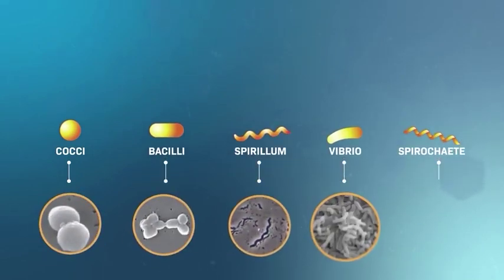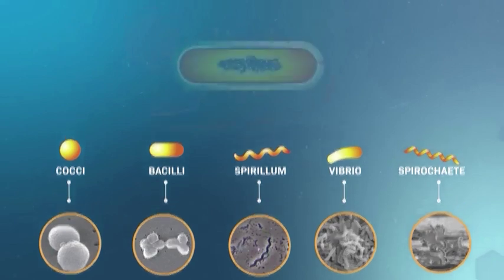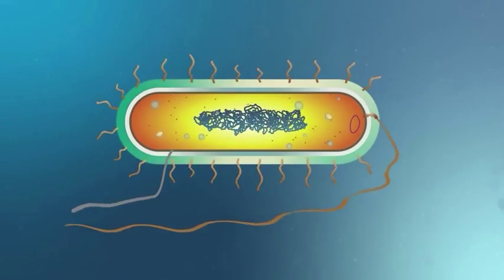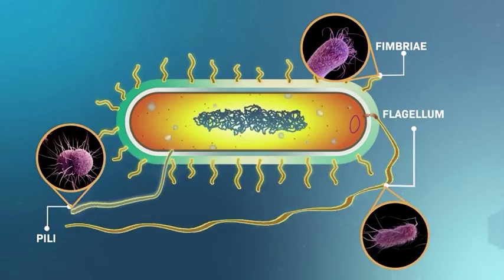Despite the limited diversity of cell walls, bacteria come in a variety of shapes and sizes. Additional structures on the exterior of the cell, such as fimbriae, pili, and flagella, help bacteria adhere to surfaces, move around in their environment, or hide from predators.